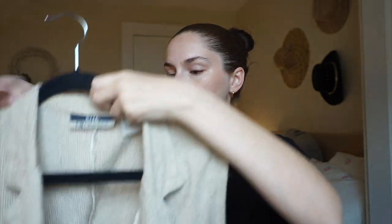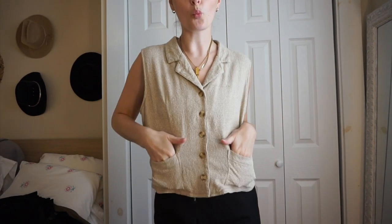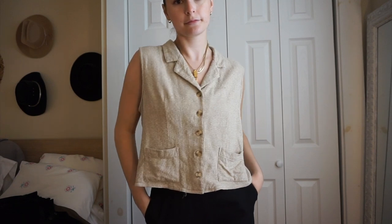I picked this up in person at Salvation Army — it's a cute little silk button tank by the brand Silk Exchange, size large. I think it looks really cute either buttoned up as a shirt over trousers or even jeans, or thrown open over a tiny little shirt with trousers. I really only ever wear trousers, so it works well for my style.